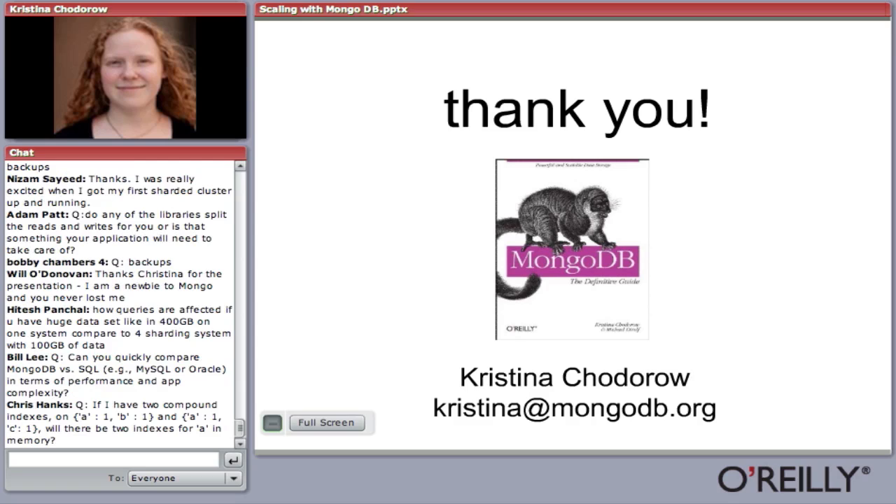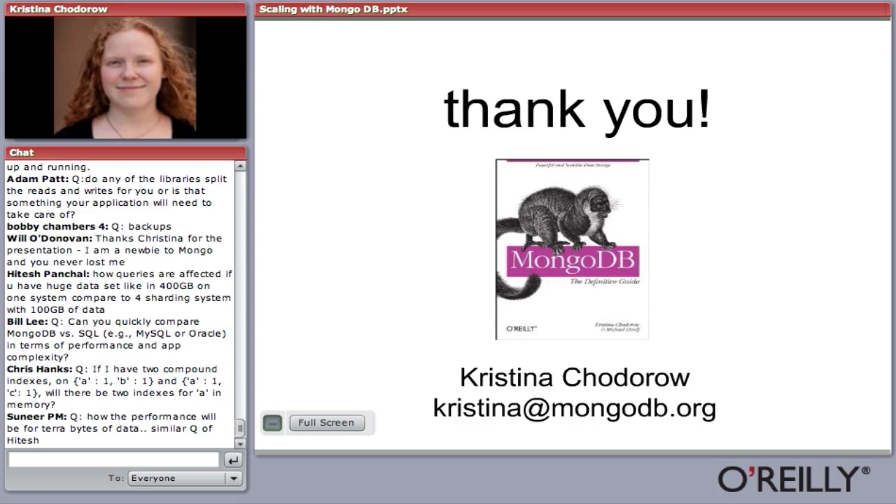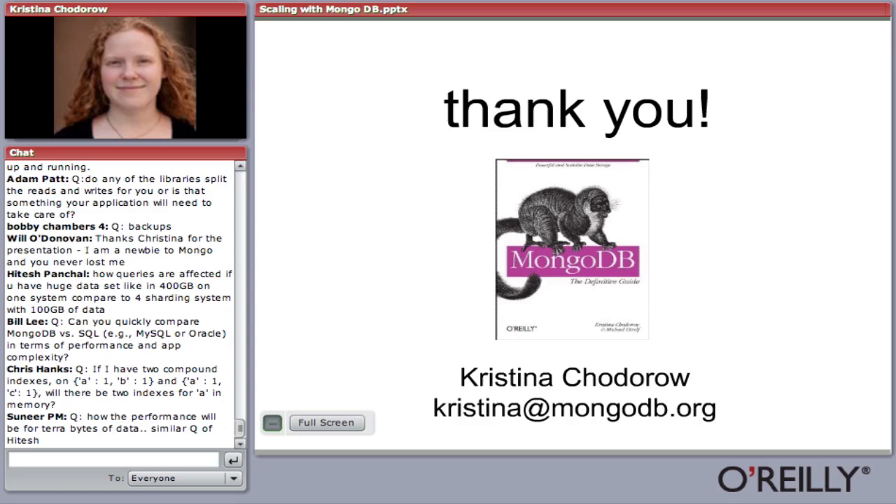Q: When will the official C# driver be available? The intention is to create an officially supported C# driver. It's being tested by a few people at the moment, and it will be available very soon — within a month, I'm sure.